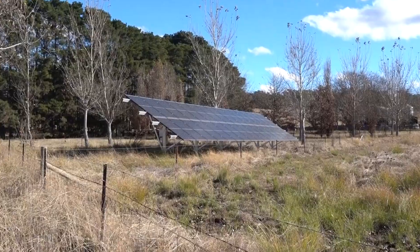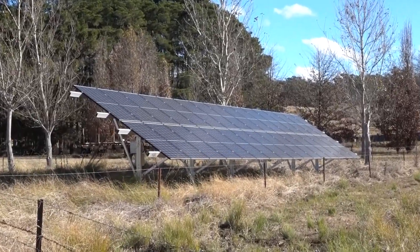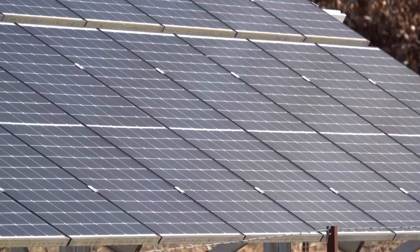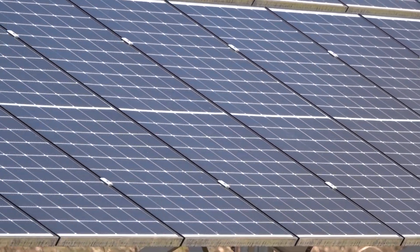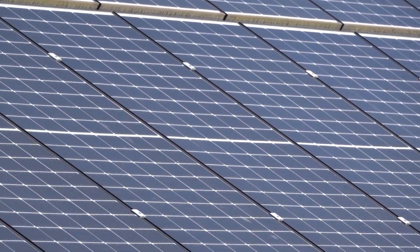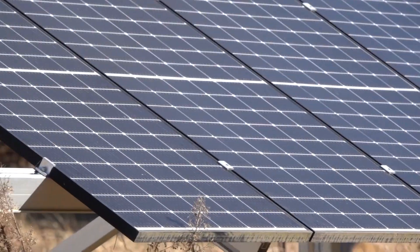In 2021 I put in a fairly large solar array and inverters, mainly to reduce the cost of power out here. It's a 13 kilowatt solar array, two 5 kilowatt Fronius inverters, and the feed-in tariff dropped to six cents.